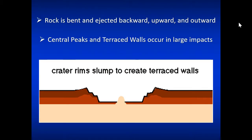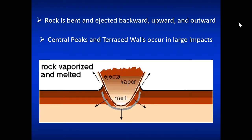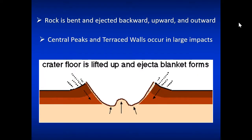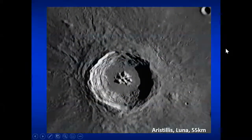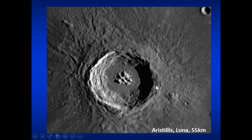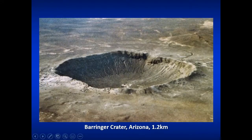A central peak forms with terraced walls on either side of the impact crater in a large impact. There's a shockwave that ejects material out and down, and the material often vaporizes as it ejects because it's so hot. Here's a picture of a large impact crater about 55 kilometers wide on the surface of the Moon, noting that large central peak and the terraced walls. The Barringer crater, only 1.2 kilometers, is still an impressive natural feature on the surface of the Earth, visible because the Arizona desert has seen little weathering and erosion.